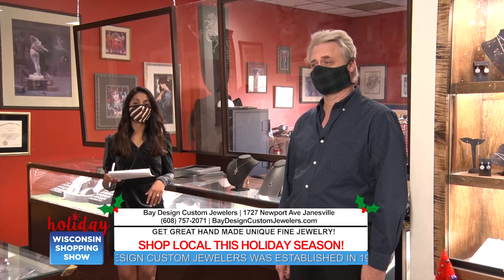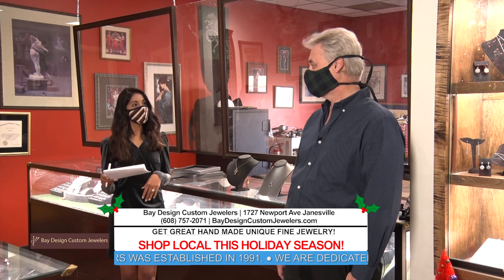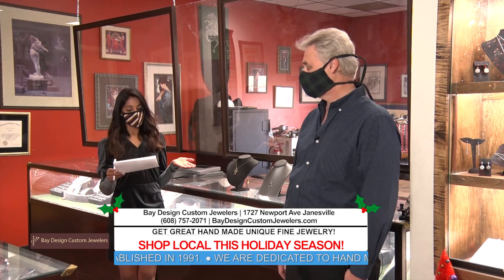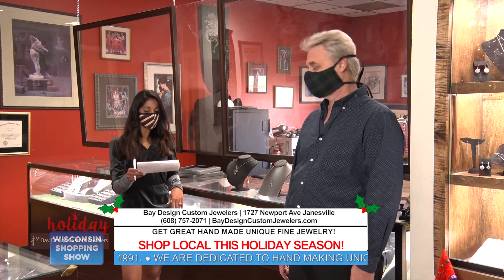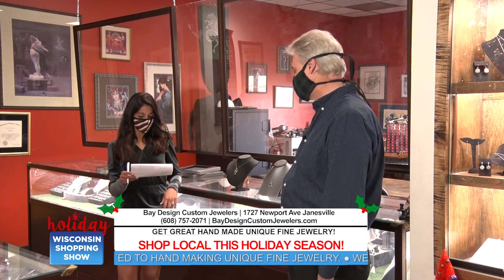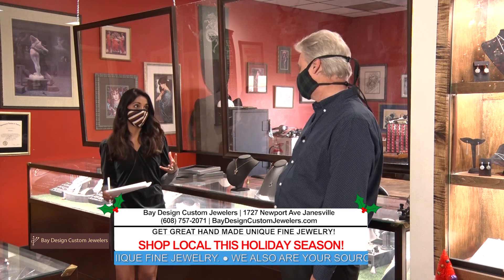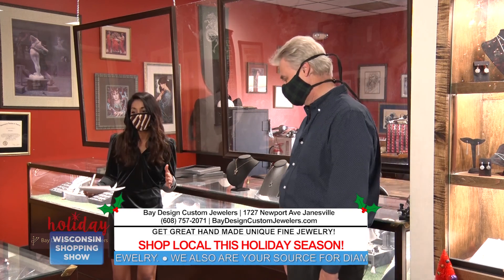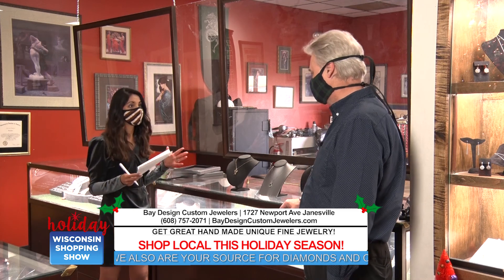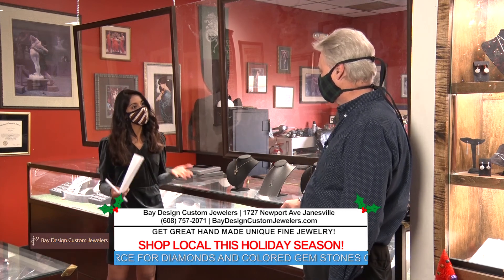Welcome and thanks for joining us. We are talking about my favorite topic, which is shopping local, and I'm here with Keith. You are the owner of Bay Design Custom Jewelers out here in Janesville. Could you just tell us a little bit about your store?